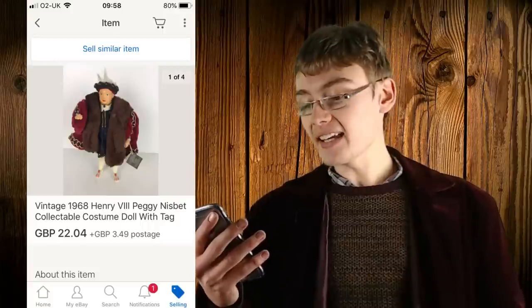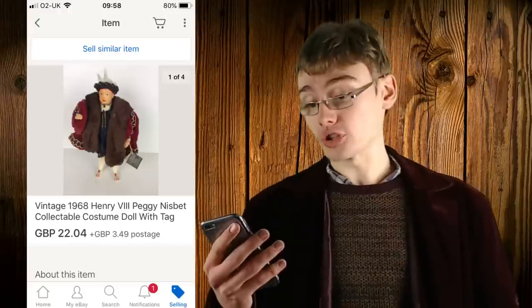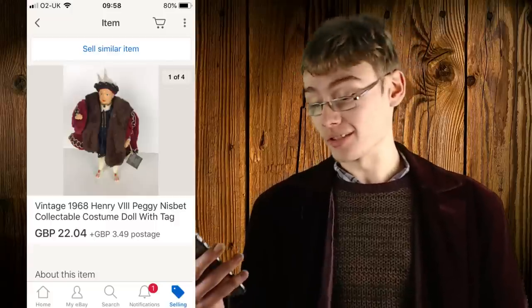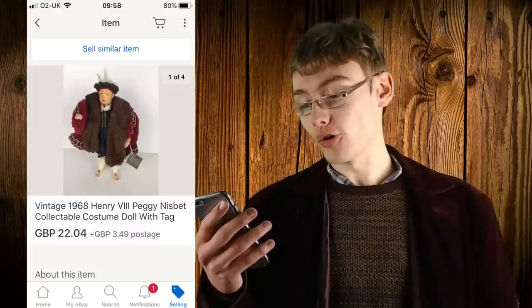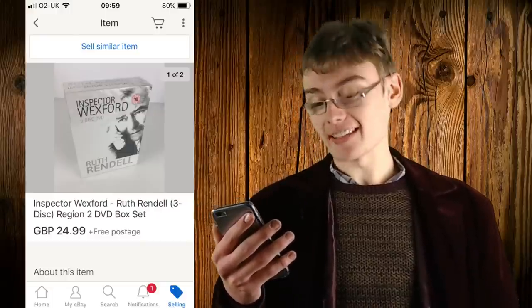Next was a vintage 1968 Henry VIII Peggy Nesbitt collectible costume doll, from a job lot at an auction house — probably cost me about a quid or two. It sold for twenty-two pound four plus postage after being reduced in a sale. Worth looking out for if you can pick it up for a couple of quid. It was a slower seller though — took about six months — but I'm happy to wait on things like that.